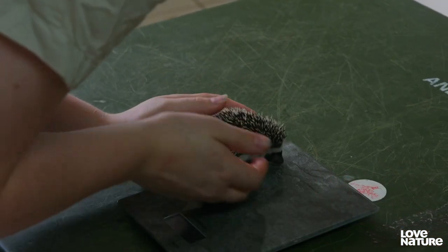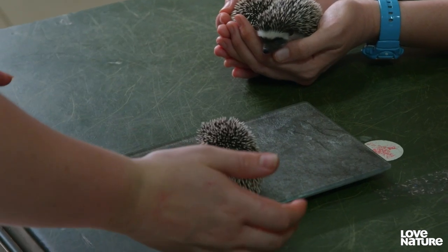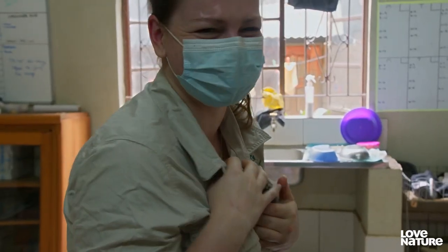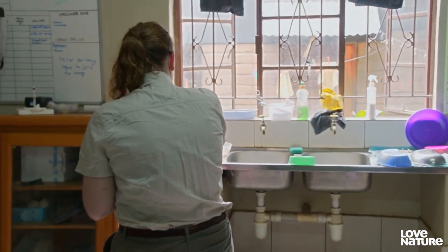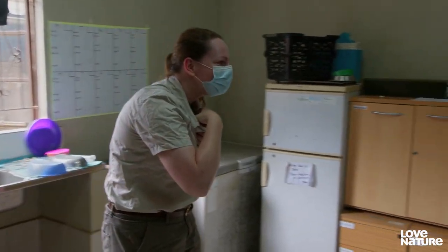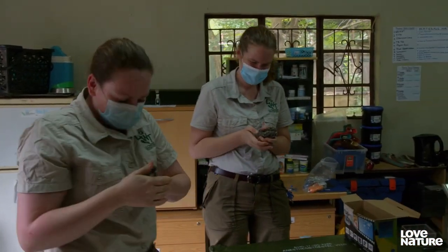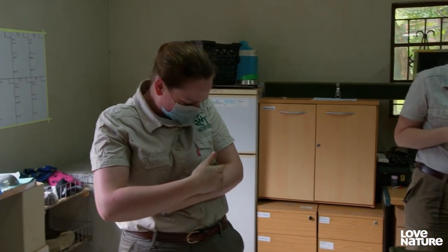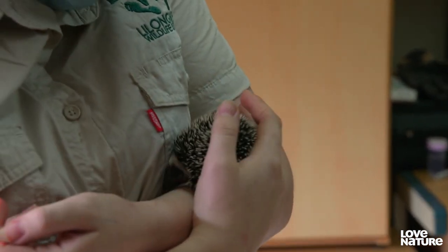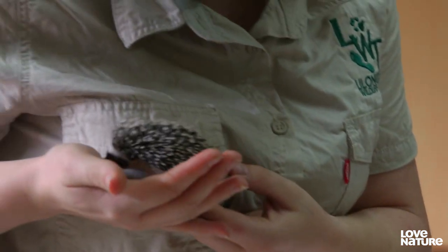Tracking their body weight is the best way to monitor their progress. The second hedgehog weighs in at 70 grams. The team decide to call this one Harry. At 70 grams, he's smaller than his siblings, and that's a cause for concern — they're going to have to keep an eye on him.